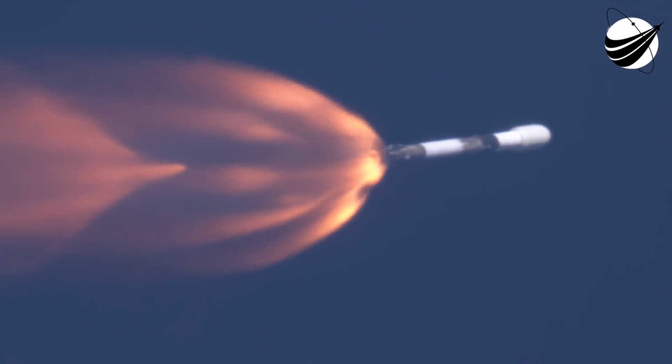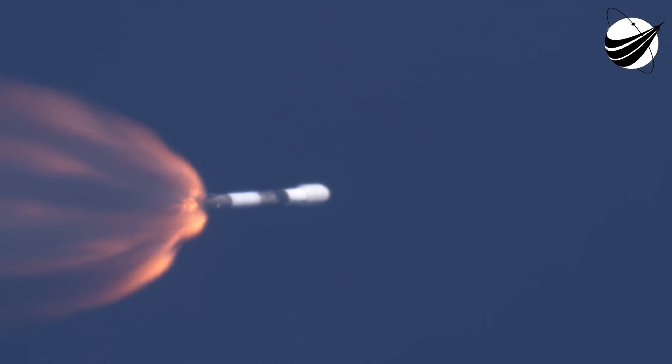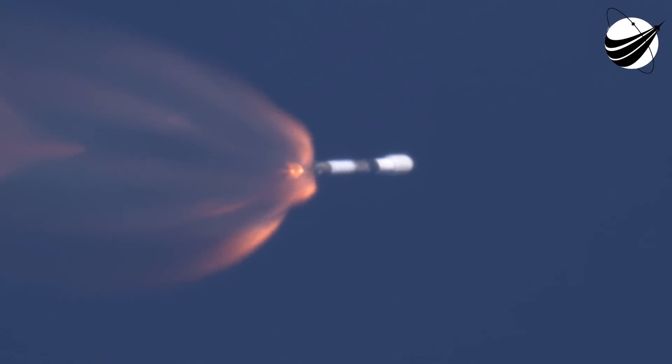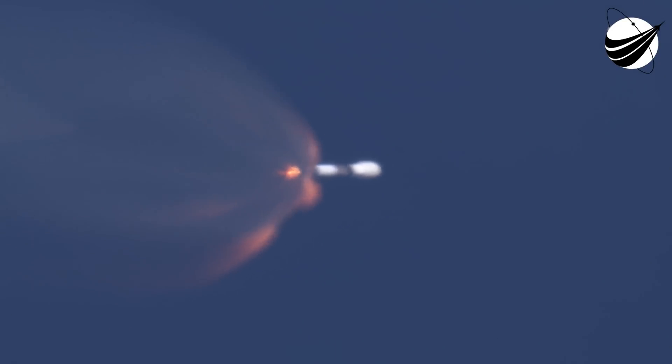Stage separation is where the first stage separates from the second stage, with the first stage returning back to Earth for landing while stage two continues on its journey with SES-1, or second stage engine start one. That's where the MVAC engine ignites and propels the second stage, along with the Starlink satellites, to their targeted drop-off orbit. We're about ten seconds away from those three events, followed by fairing deploy shortly after SES-1.